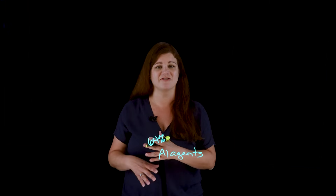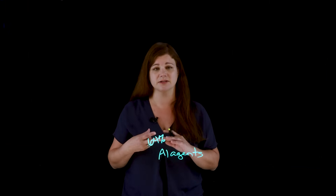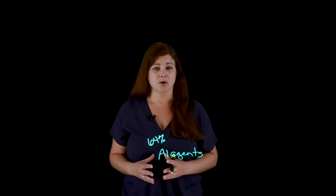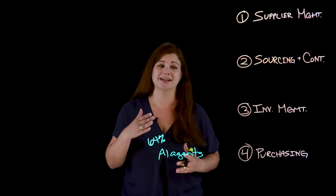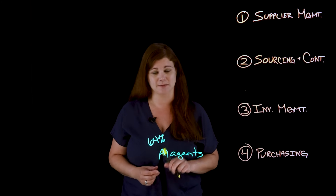Procurement brings with it vast amounts of data from within the organization, from suppliers, and from market insight databases. So today, we're going to dive into four key ways that AI agents can support and transform procurement, making it smarter, faster, and more resilient.